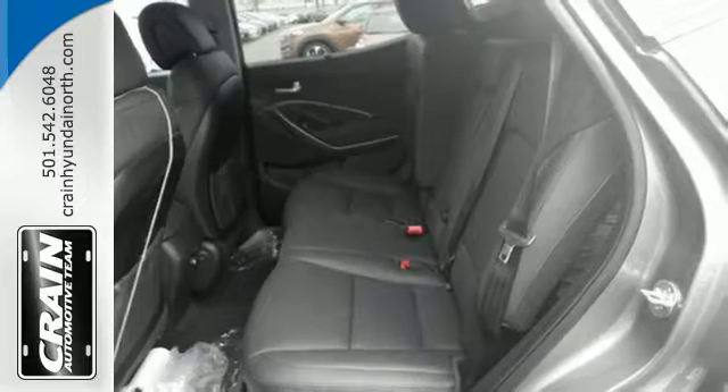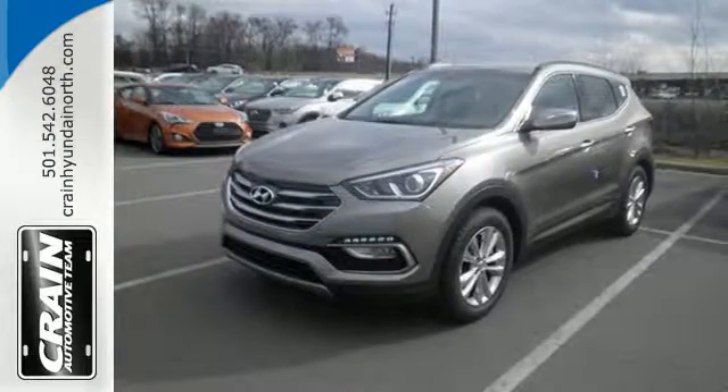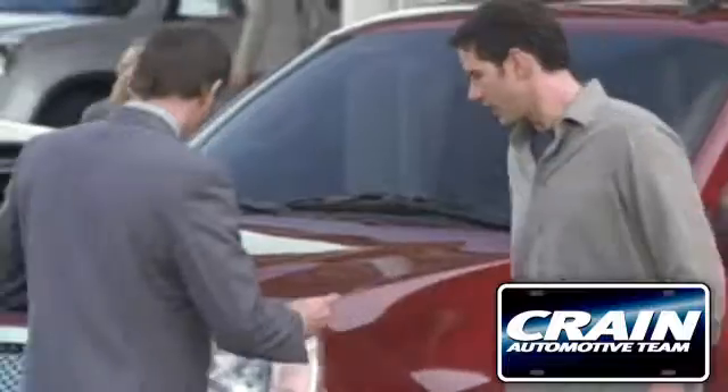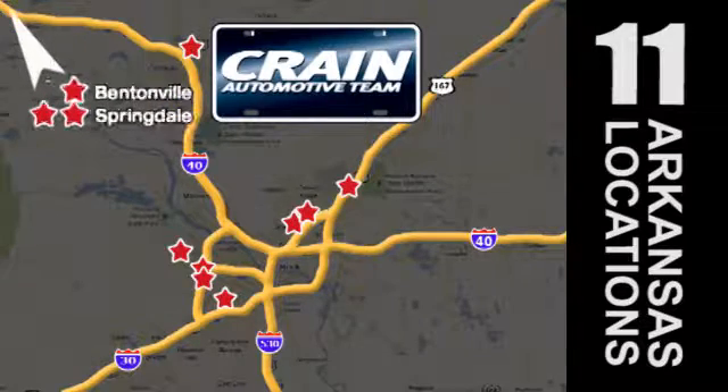Do more, hold more and go further with this Santa Fe — take it home today. Visit us anytime at craneteam.com. Go, go, go. The Crane Team's got them! Craneteam.com.